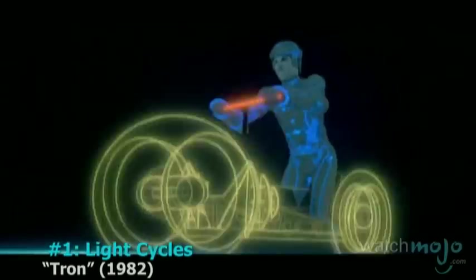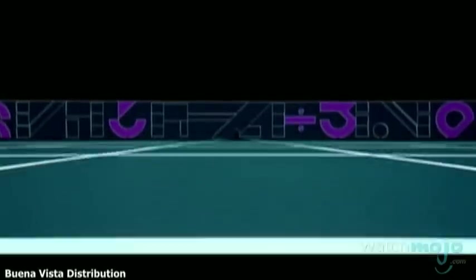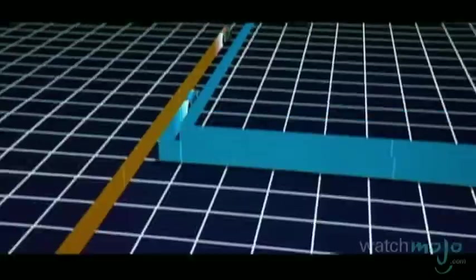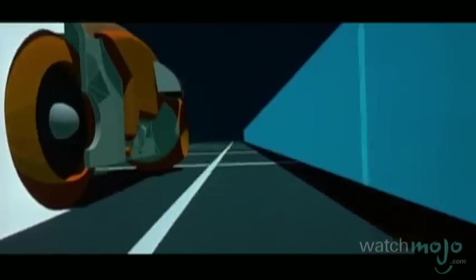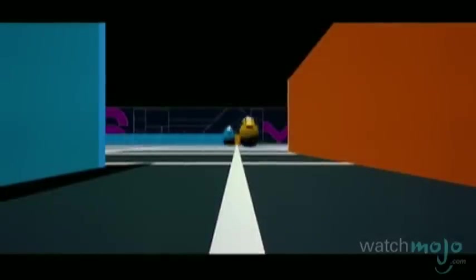Number 1: Light Cycles, Tron. Whizzing to the top spot on our list are the iconic vehicles of the computer world. A massive ground-breaker, these bikes appeared within 20 minutes of footage. Astonishingly, they were created with only 2 megabytes of RAM and 330 megabytes of hard drive space — all this during a time when people thought that Pong was an accurate tennis simulator. Simply put, movies would look a lot more practical today.